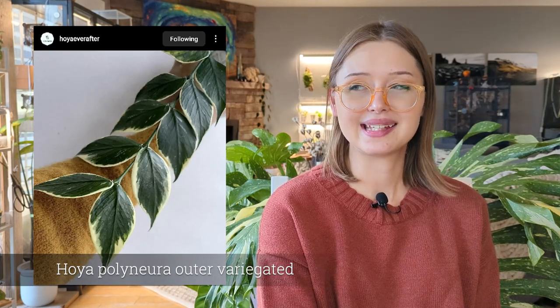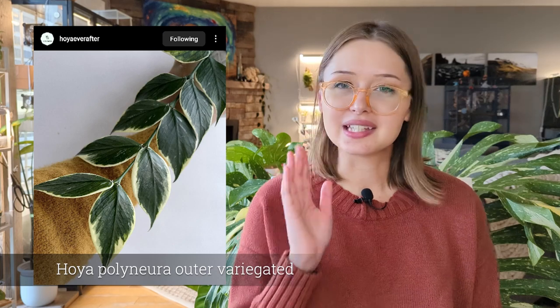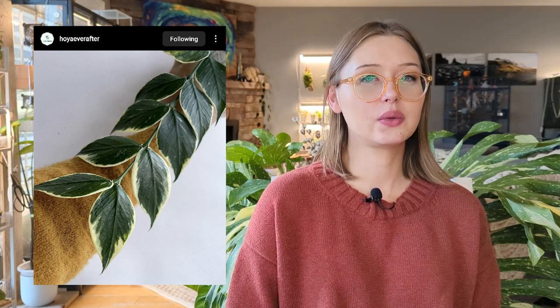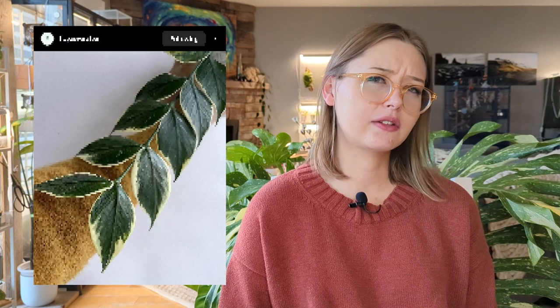Along the same line, the outer variegated Polyneura is one of my favorites of the new Hoyas that have come on the scene recently. That one has dropped in price really quickly because Polyneuras actually grow really quickly when they're happy, so it's easy to have new ones enter the market. I think I'll probably be able to pick that one up soon because a two-leaf cutting is not too hard to find.